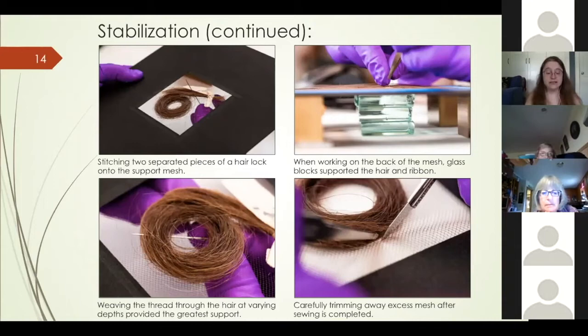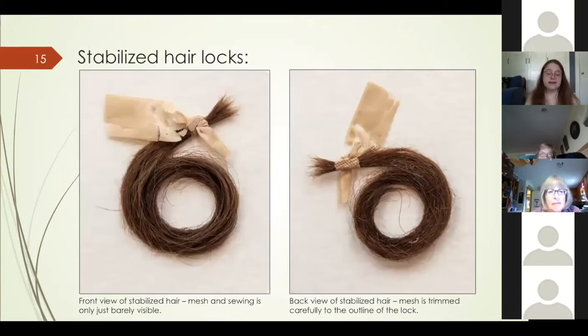I wanted to avoid compression points where hair could break over time, so I kept the thread tension loose and made the stitches large enough to spread any strain over a larger surface area. The technique that worked best was to thread the stitch through several layers of hair at varying depths — this held the hair in place while leaving very little of the stitch visible. Once sewing was complete, the thread was tied to the tail thread from the initial knot and both were threaded through the nylon net before trimming the ends. The net was then trimmed as closely as possible to the hair, with the inner circle trimmed first followed by the outer edge to maintain net tension and avoid hair movement.